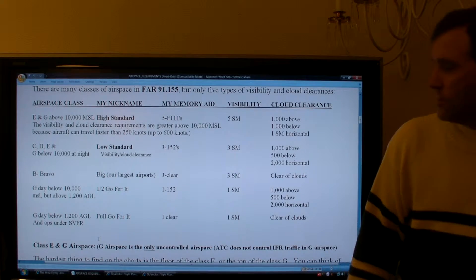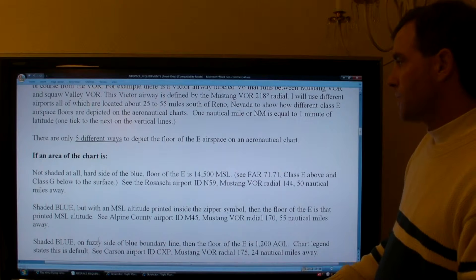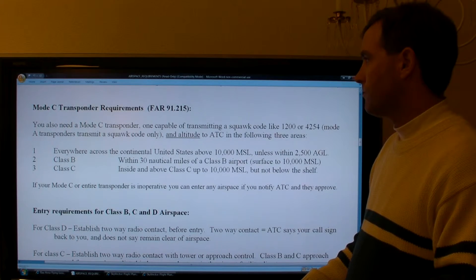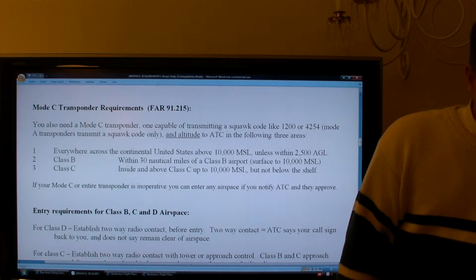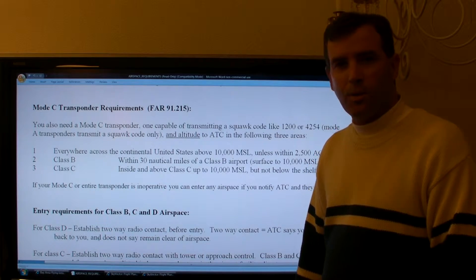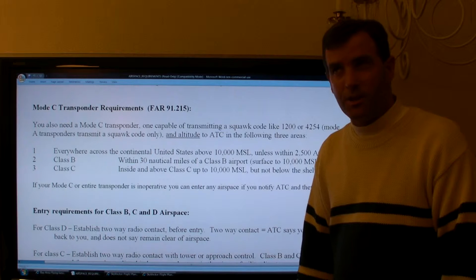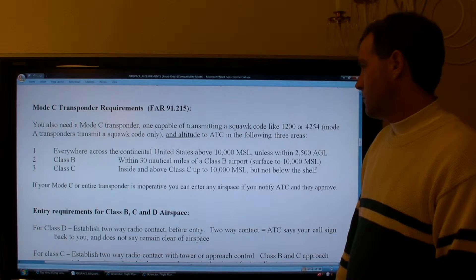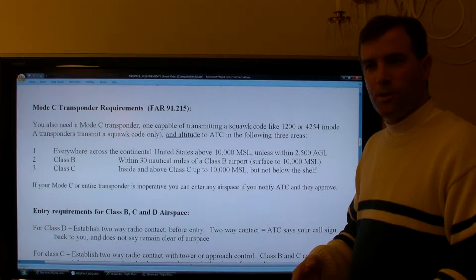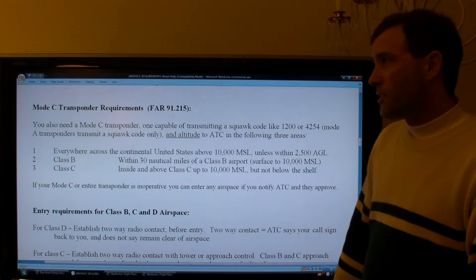The next topic is Mode C transponder requirements for different types of airspace. A Mode A transponder can only transmit a squawk code like 1200 to air traffic control — it does not transmit your aircraft's altitude. A Mode C transponder does; it has an altitude encoder connected to your pitot-static system, and that pressure altitude value is transmitted electronically and sent to ATC when the transponder is interrogated by radar.